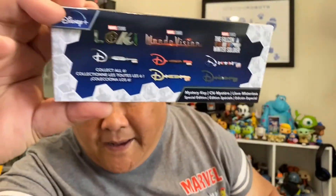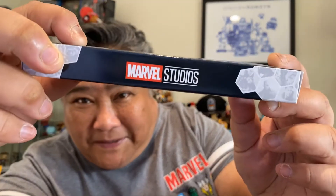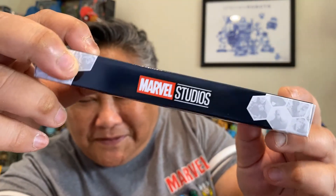The Marvel box has Marvel Studios on the side. In this one, there are three different shows: Loki has a key, WandaVision has a key, and Falcon and the Winter Soldier has a key. And I know that there are chases in here, so let's just hope we get one of them.